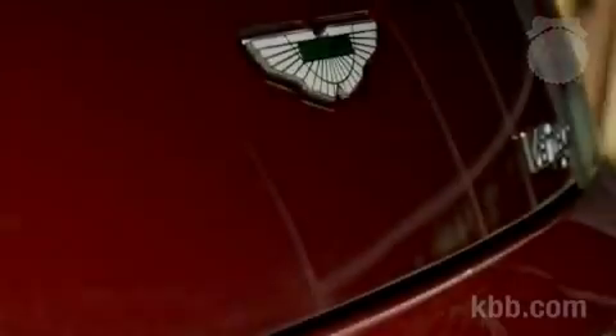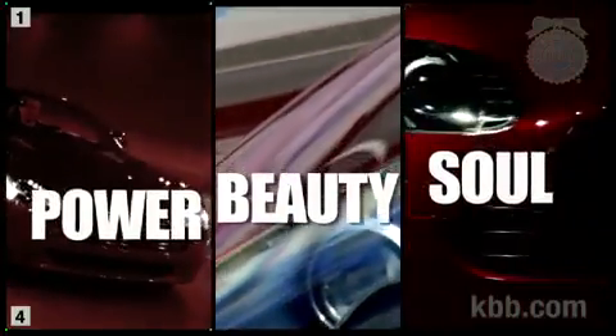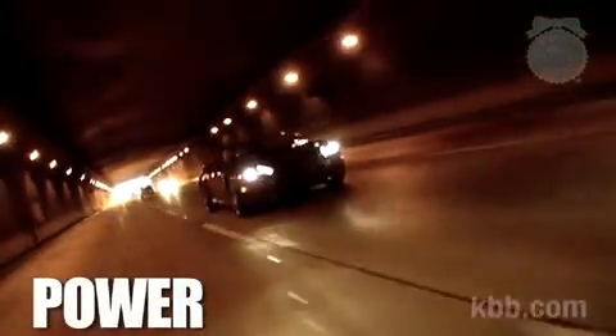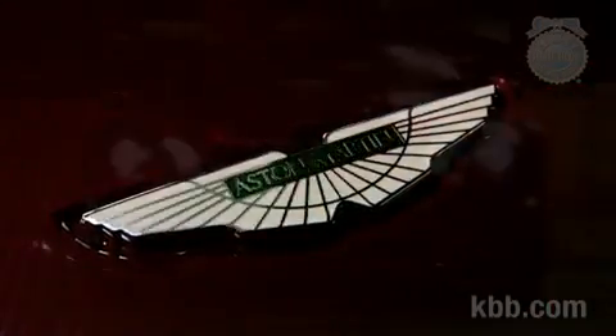In speaking with the reps from Aston Martin, they said that every car they make must have three things — power, beauty, and soul. After a brief weekend spent with the V8 Vantage, I can tell you it's got power. It's definitely beautiful. There are some weird bits, but they're growing on me, and it feels different from any other car I've driven. It's not easy to define soul, but I think the Vantage has it.